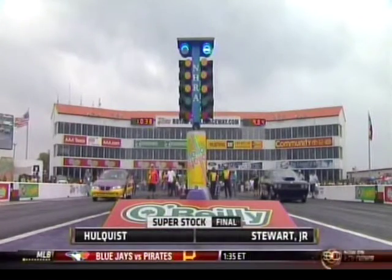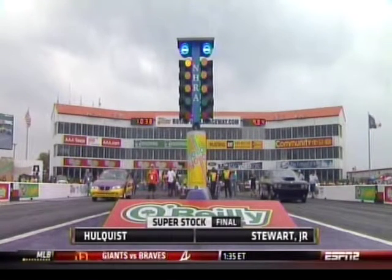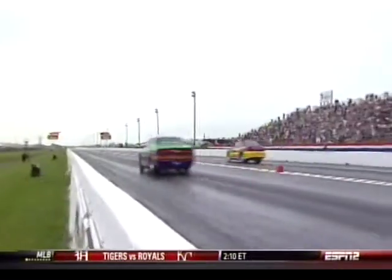Larry Stewart is driving that Drag Pack Dodge — another one of the new breed of American muscle car, straight from Detroit. Dale Holquist in the Pontiac out of Crosby, Texas. Dale has the number one national event win record. Larry Stewart is the former world champion who has never won a national event.